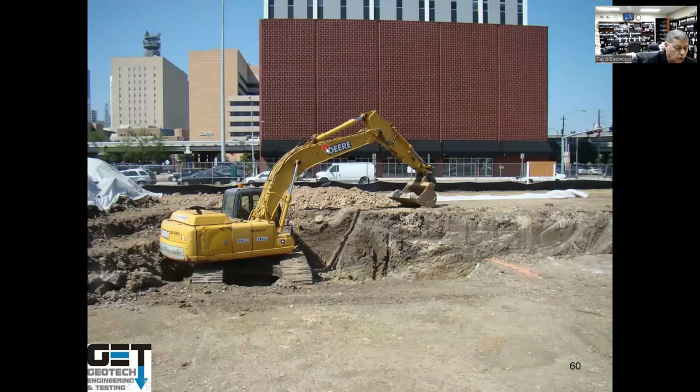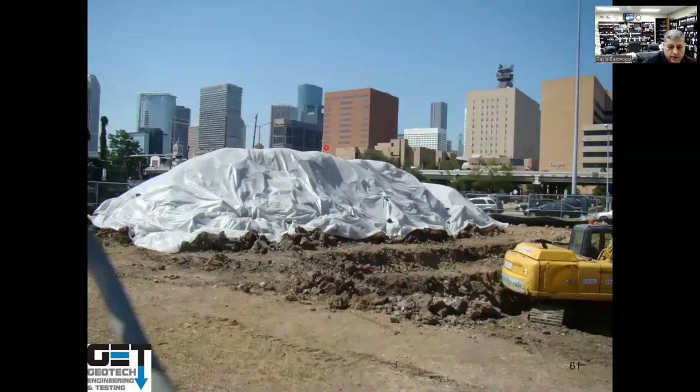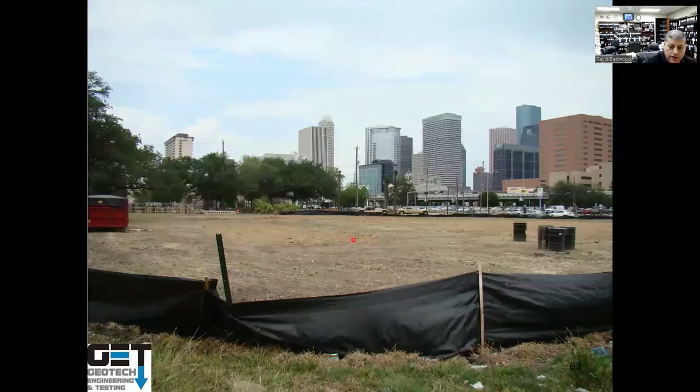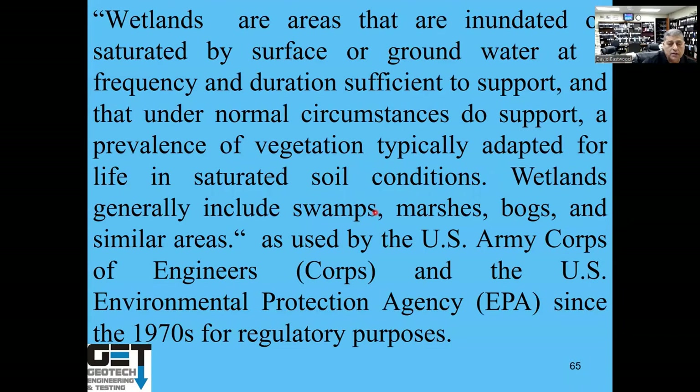Remediation: if your site is contaminated, one technique is to excavate the contaminated soils, cover them with plastic, place them in a proper box, and take them to a hazardous waste landfill. Then backfill with structural fill compacted in 8-inch lifts at 95% standard Proctor density, so you can build on top of it.